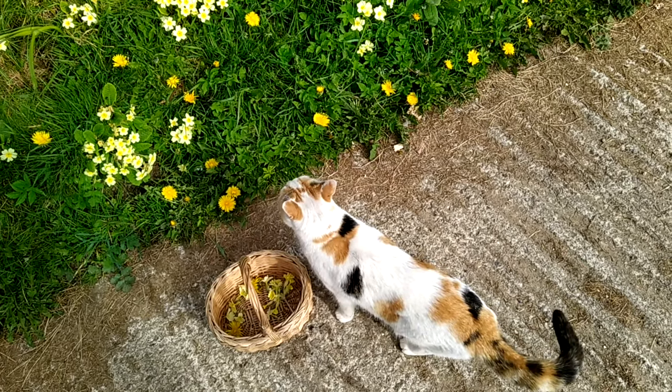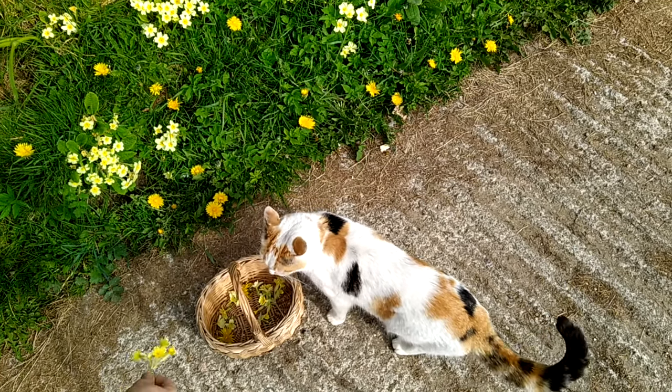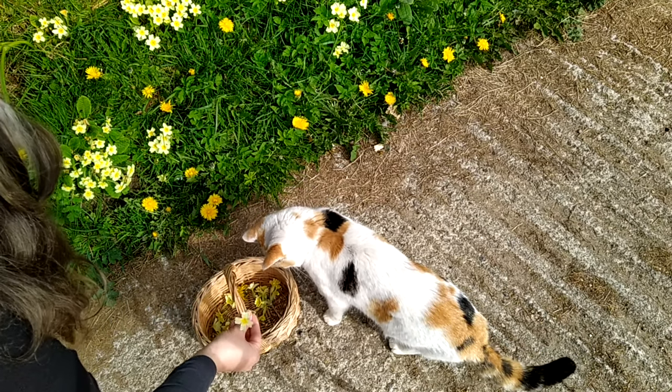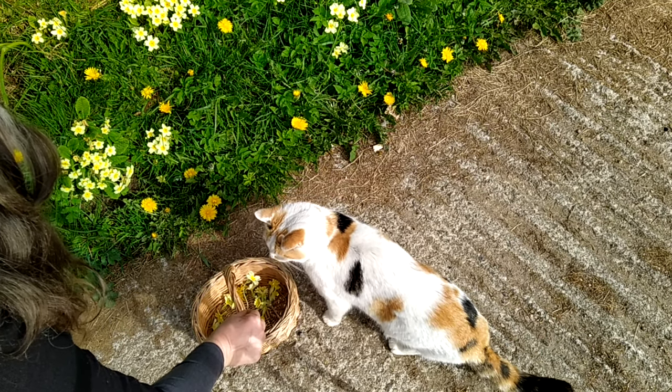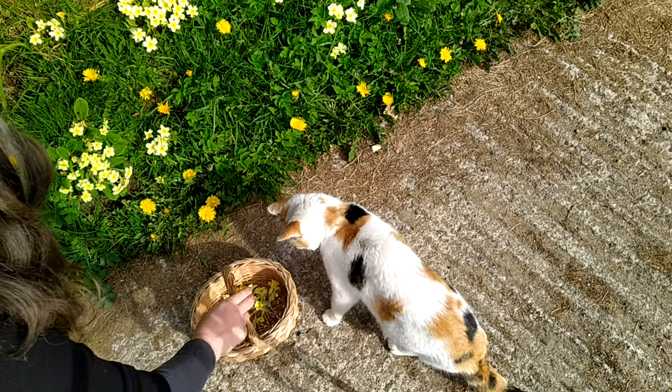There is much folklore concerning the beautiful primrose. It is said to attract the fae, to repel the fae, and to also bring great joy and love. It is a flower of love, but mostly it is the flower for communing with the fae.